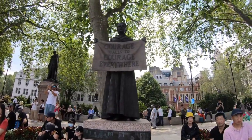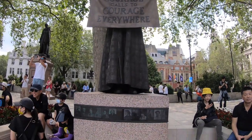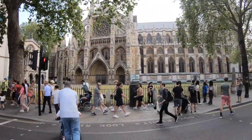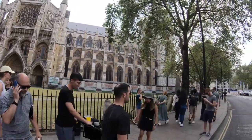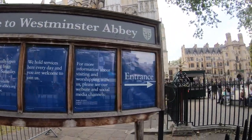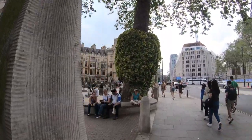People are stepping up and protesting in this area. This is actually Parliament Square — that big building right here. Welcome to Westminster Abbey — this is where King Charles was crowned and also where Queen Elizabeth had her funeral.